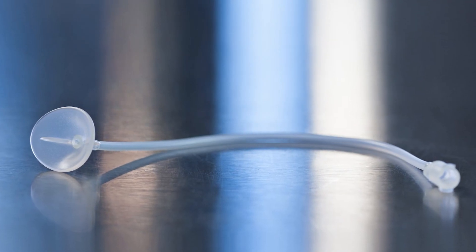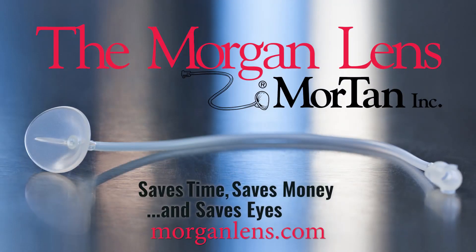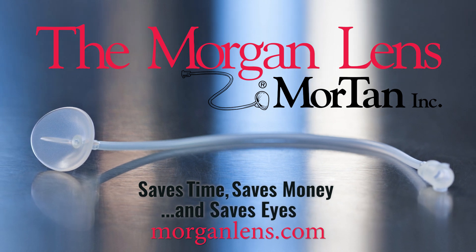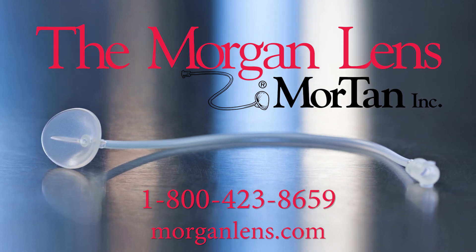You need a fast, bilateral, and hands-free method that provides copious yet gentle irrigation to the eye and inner eyelid — you need the Morgan lens, clearly the world's most comfortable, effective, and easy-to-use ocular irrigation system. The Morgan lens saves time, saves money, and saves eyes. To place an order, just give MorTan a call at 1-800-423-8659.